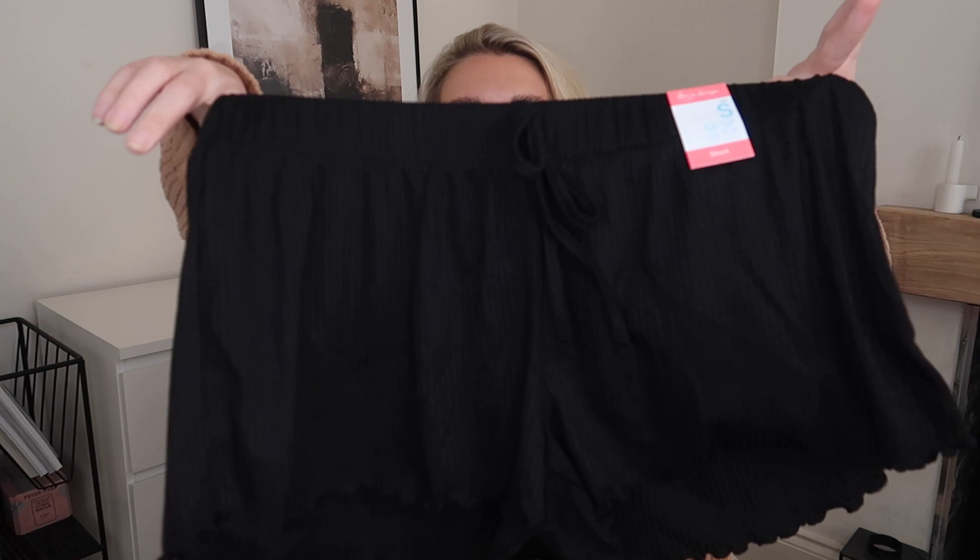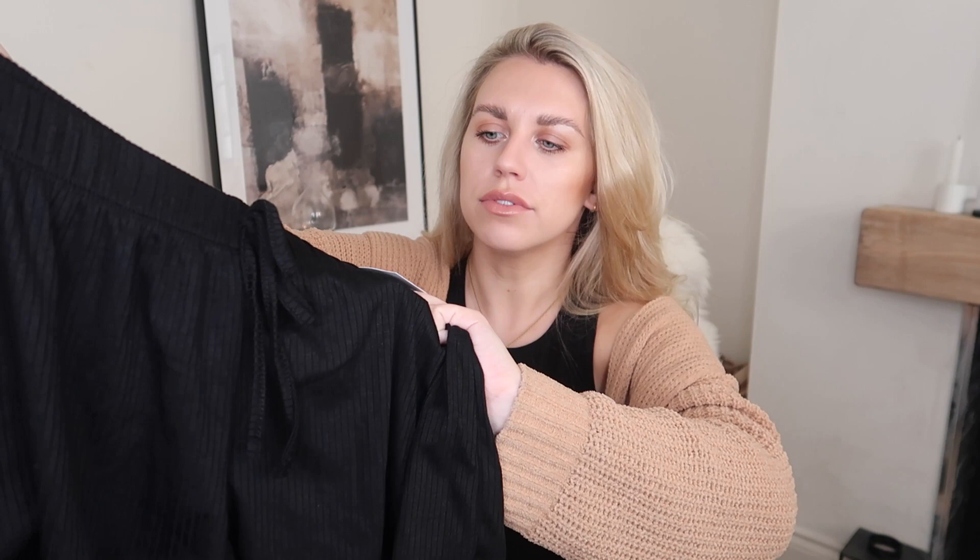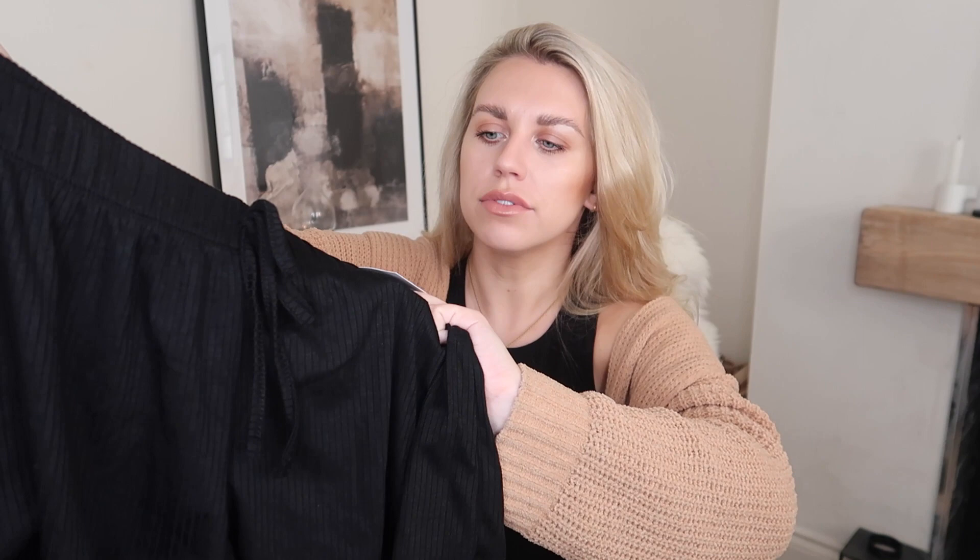The next item is some cute little PJ shorts. I love wearing little shorts like this to bed, and these are only three pounds — even more of a bargain. They're a ribbed fabric with a little frill hem detail.